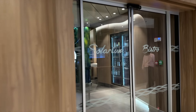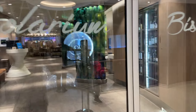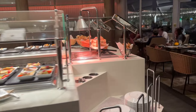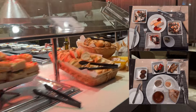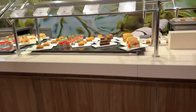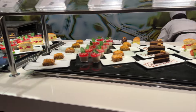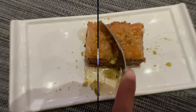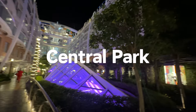Tonight's dinner was at the Solarium Bistro, which is a Mediterranean themed restaurant. We had a delicious assortment of salads as well as pita with a bunch of types of hummus and everything was really tasty. And of course the best part was dessert — I had baklava which was flaky with nuts and not overly sweet.